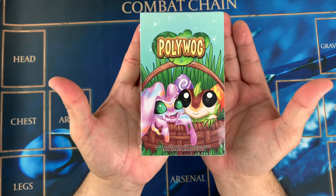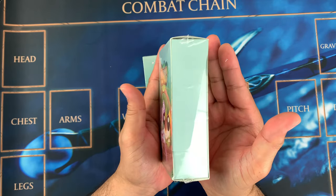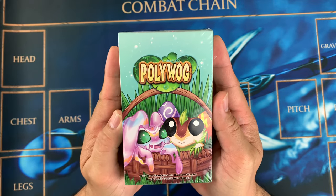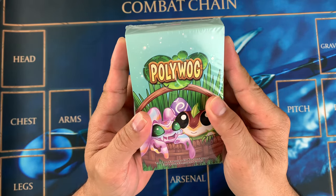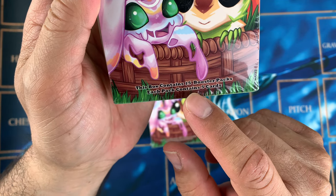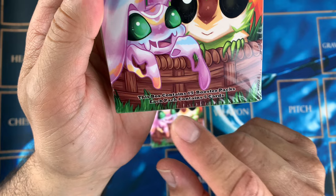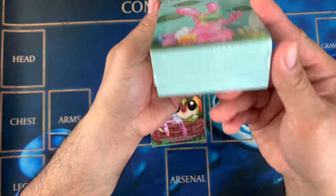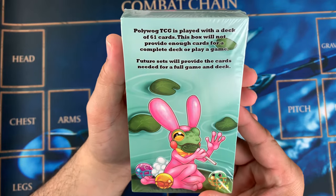Look at that guys — this is my hand showing the size of it. Really nice, so cute! This box contains 15 booster packs and each pack contains five cards.